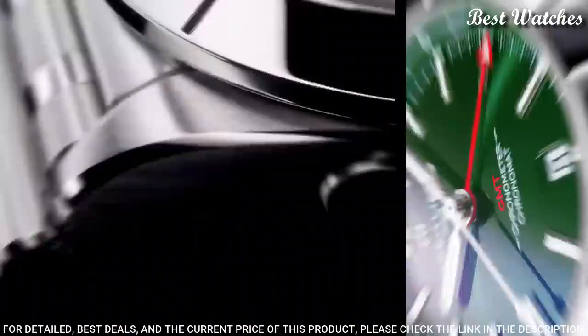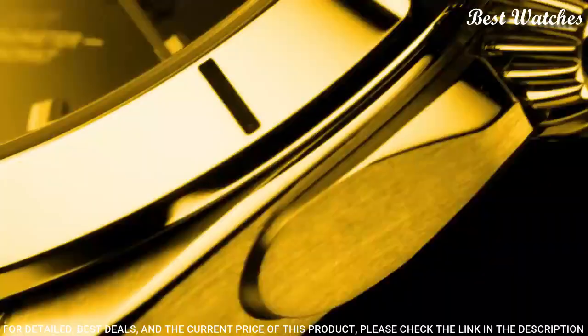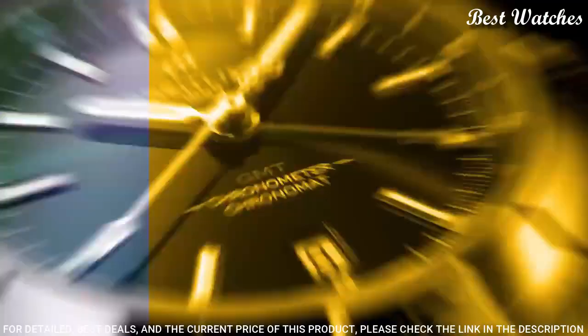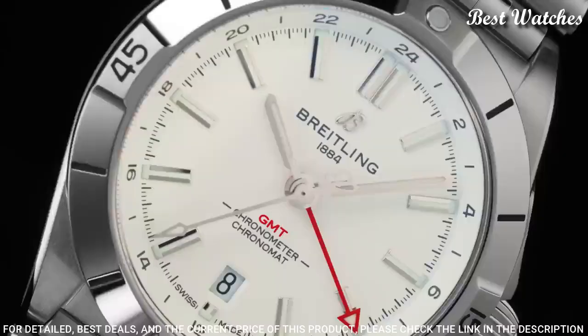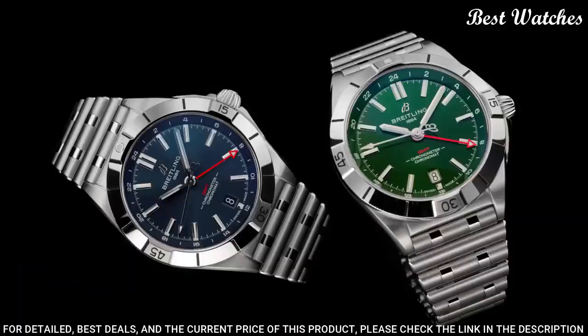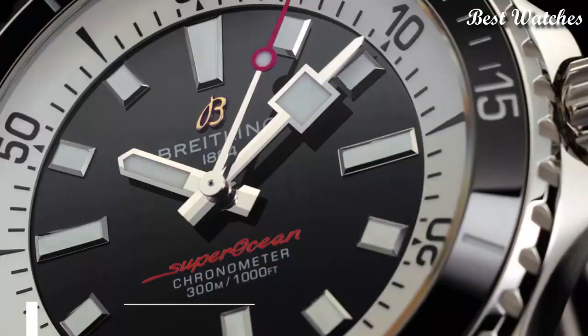The Breitling caliber .32 powers the GMT complication. Case material: stainless steel. Diameter: 40mm. Thickness: 11.7mm. Movement: self-winding mechanical. Second timezone: 24-hour. Water resistance: 200m, 660ft.